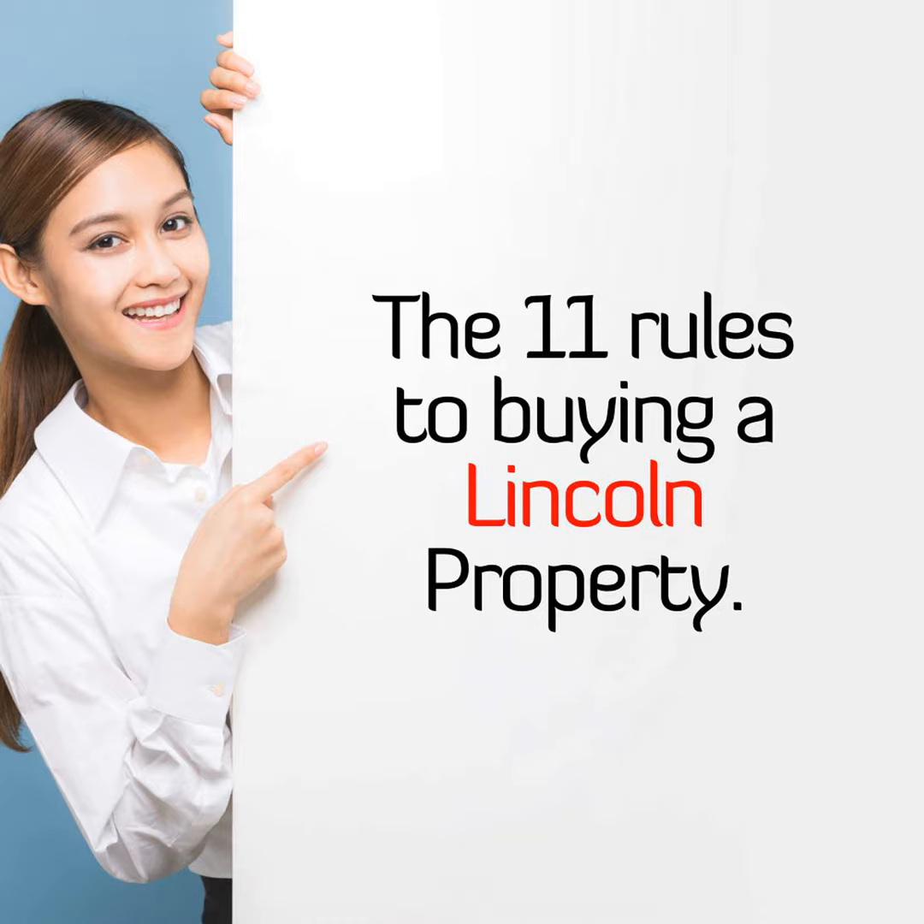Rule 8: Central heating for your Lincoln property. What type of central heating system is present, and does it meet the requirements of you and the home? The energy performance certificate will tell you how energy efficient the property is and how much it will cost to run. You'd be amazed how few buyers ask to see the full copy of the EPC — yet you have the right to view it. Always ask the estate agent for a copy, or download it for free from the government website.